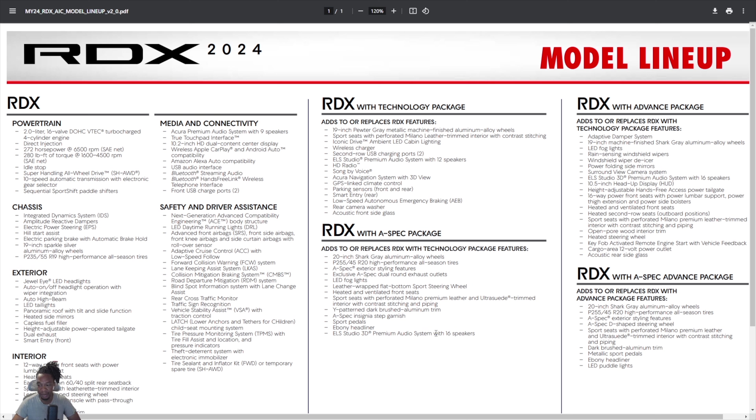The ELS Studio 3D with 16 speakers is probably one of the best sound systems ever heard in a car. The Advanced package has the same speaker count. It's worth noting that Acura may be moving toward a Bang & Olufsen sound system in future models — the ZDX has it and the MDX may as well — so that could change going forward.